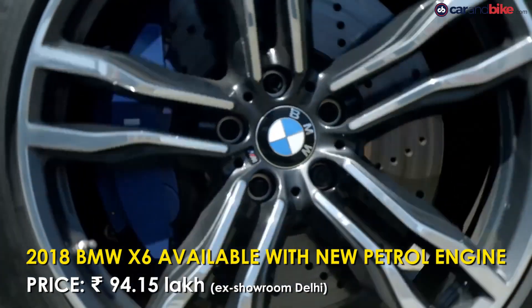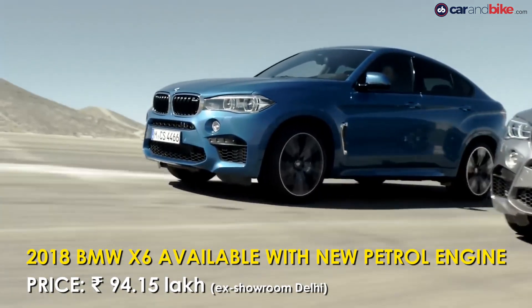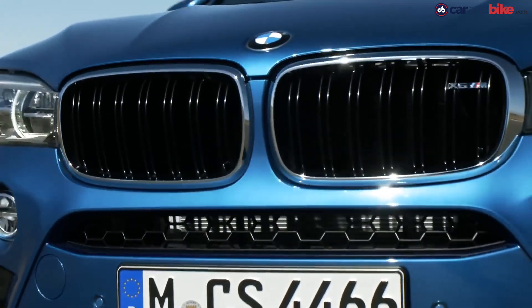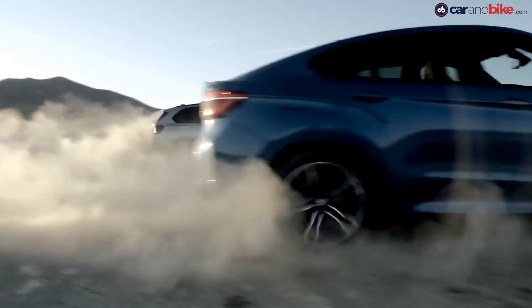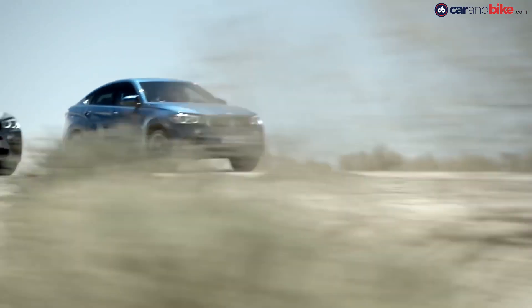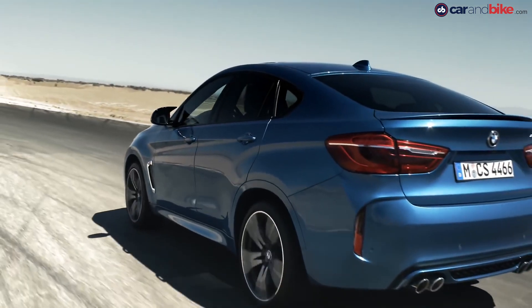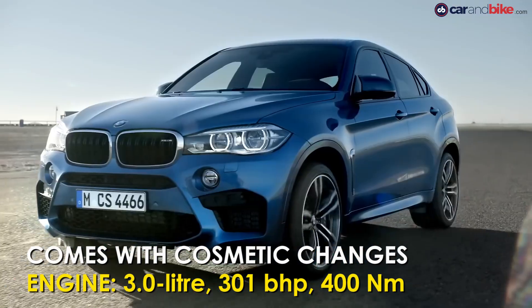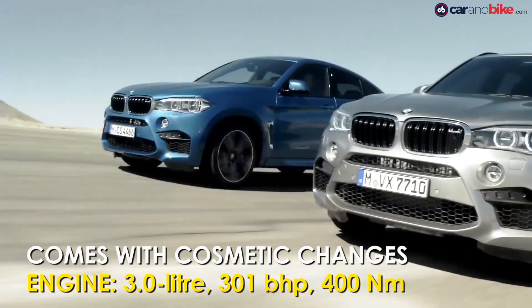BMW has launched the X6 with a new petrol engine and has priced it at 94,15,000 rupees. The X6 gets a massive kidney grille, LED headlamps, and bumper-mounted LED fog lamps. The M Sport version rides on massive 20-inch wheels while trapezoidal exhaust tips are now standard. Power comes from a 3-litre inline six-cylinder petrol engine tuned for 301 brake horsepower and 400 Newton-meters of peak torque.